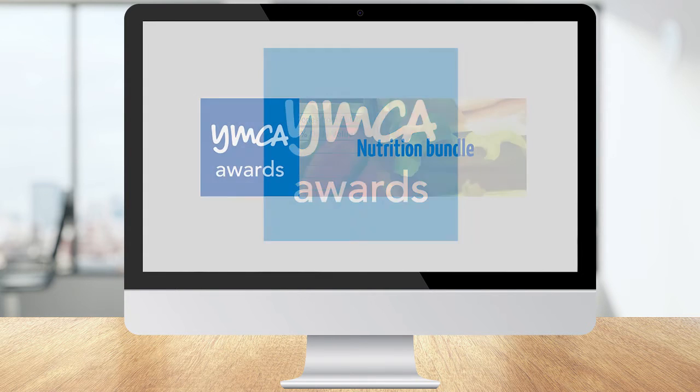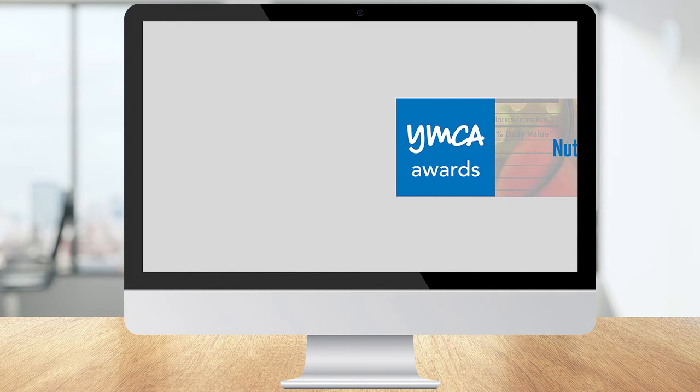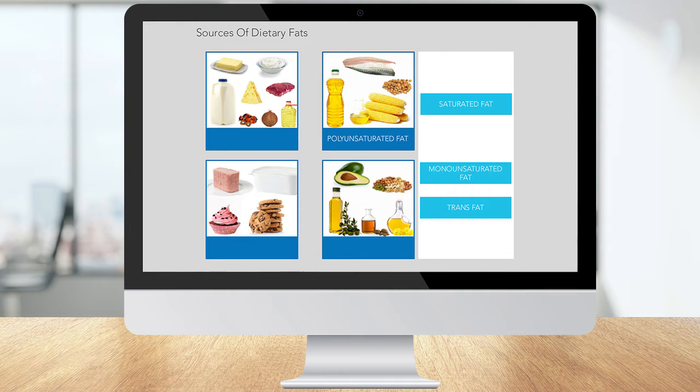Find out everything you need to know about nutrition with our interactive online courses. Click the link below to check out the full range. This course uncovers the truth behind the myths about the food we all eat and unlocks the mystery behind the nutritional information we see on food packaging.